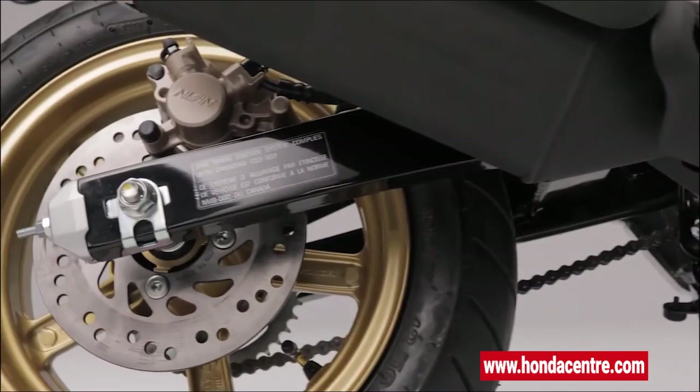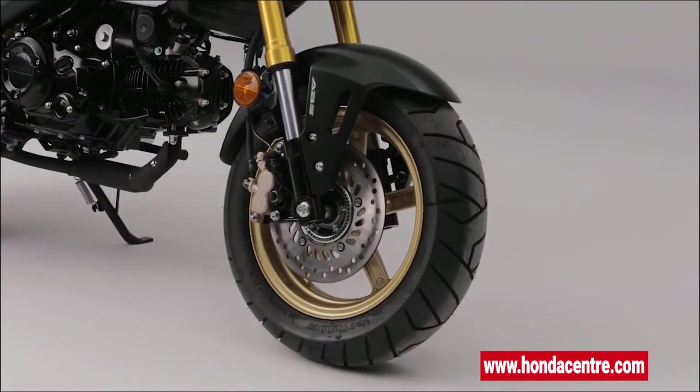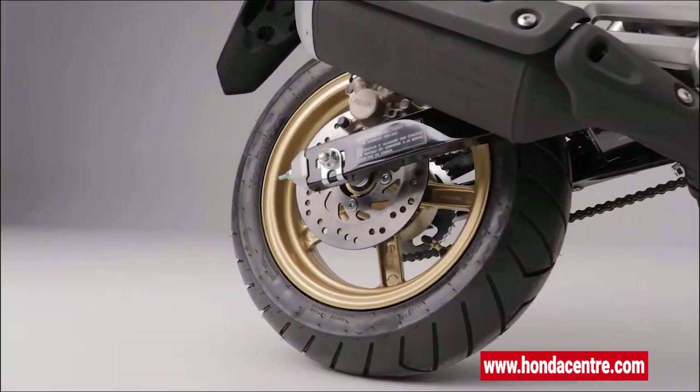A steel box section rear swing arm and sturdy single shock yield over four inches of rear wheel travel. The Grom sits on road-gripping tires mounted on 12-inch alloy wheels, further adding to its unique style and ride quality.